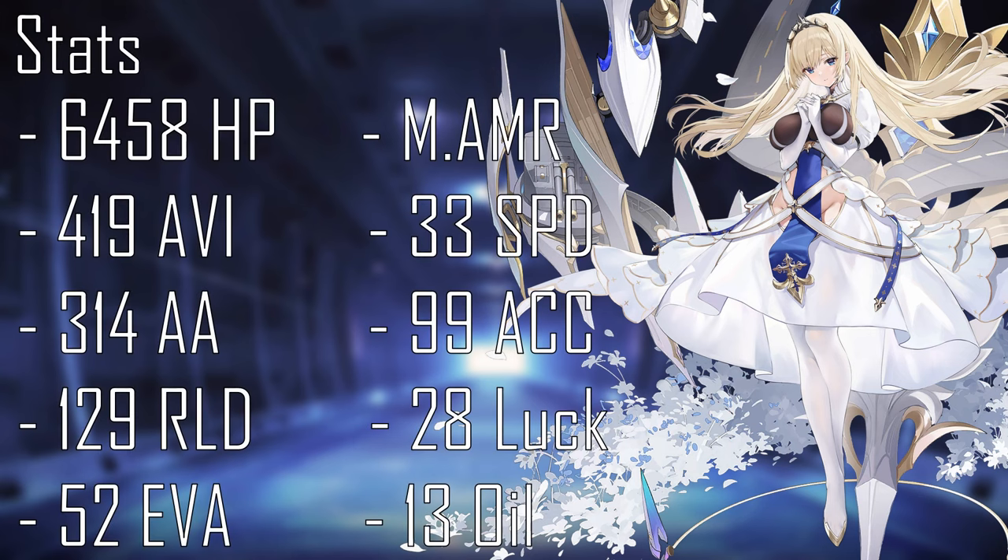At level 125, with max affinity and enhancements, Paine Lavé has 6,458 HP, 419 aviation, 314 AA, 129 reload, 52 evasion, medium armor, 33 speed, 99 accuracy, 28 luck, and consumes 13 oil.